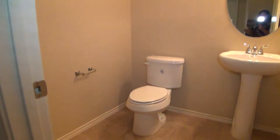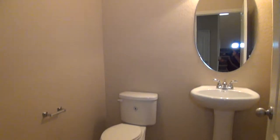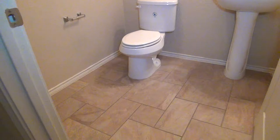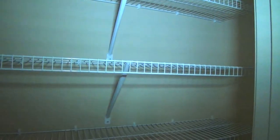This is the half bathroom. It comes with a pedestal sink and a commode. It's quite big for a half bathroom. And just beside it is a closet space where you can store a lot of linen and kitchen items as well.